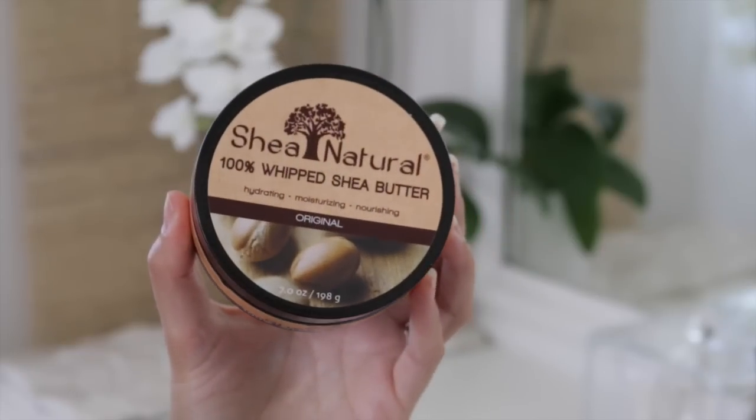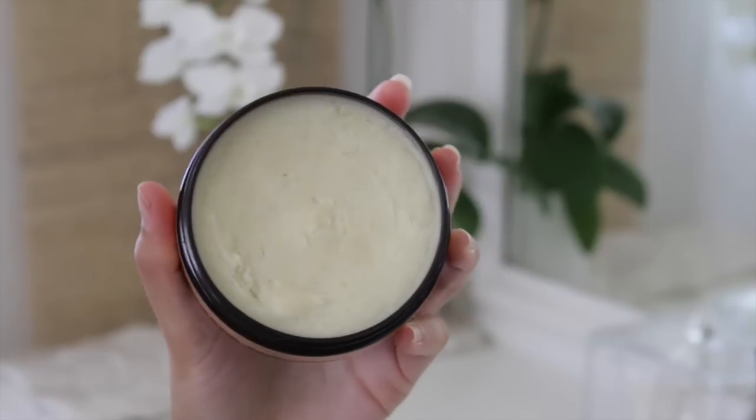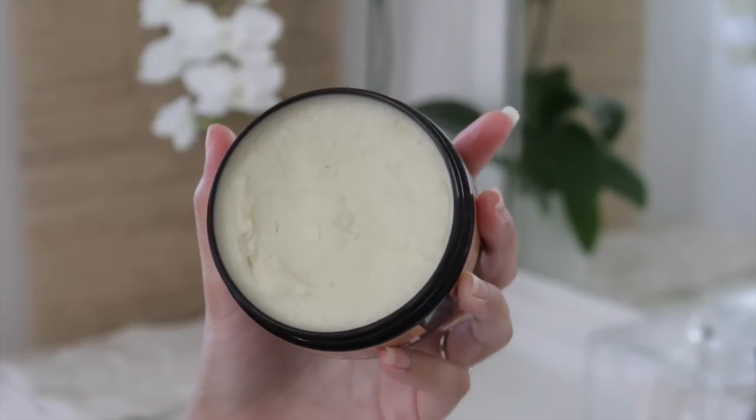This is Shea Natural 100% unrefined whipped shea butter. I like to use the whipped because it's just easier to use. Regular shea butter can be hard and crumbly, but you can melt it a little bit to soften it up. The whipped version is fluffy but still very thick and dense. If you have any kind of scarring or stretch marks, shea butter can be really nourishing to help heal those — at least soften their appearance as much as possible.